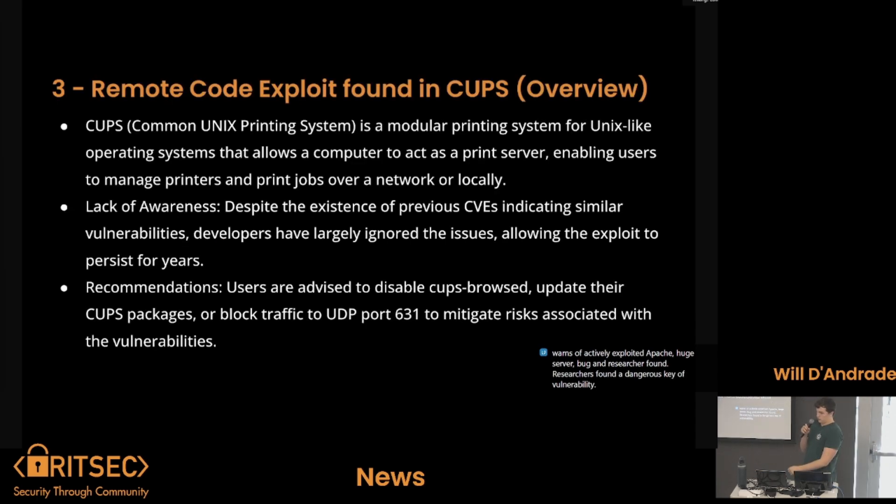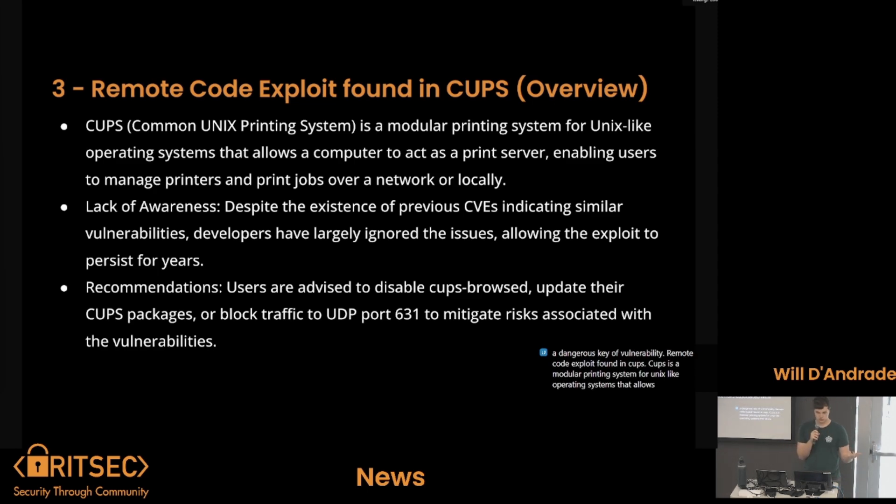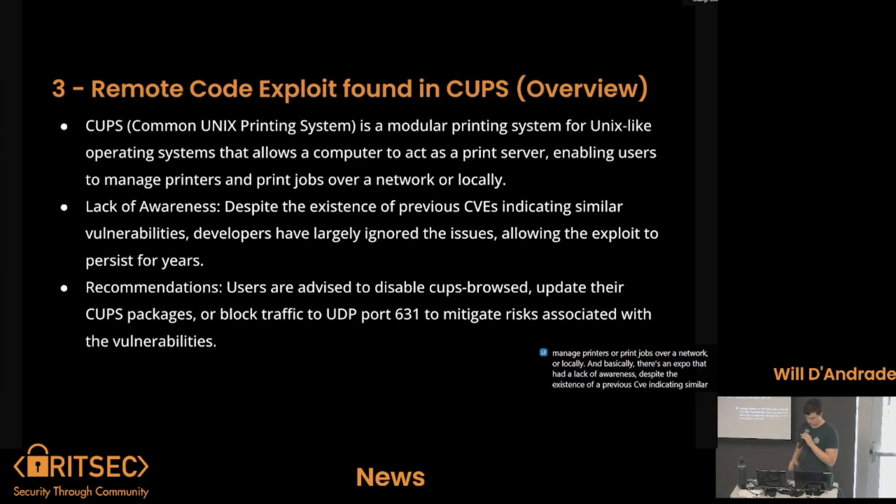Remote code exploit found in CUPS. CUPS is a modular printing system for Unix-like operating systems that allows a computer to act as a print server, enabling users to manage printers or print jobs over a network or locally. There was a lack of awareness despite the existence of a previous CVE indicating similar vulnerabilities, and developers largely ignored the issue and allowed it to persist for years.